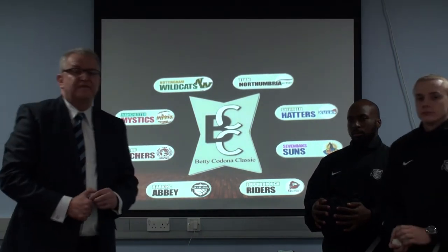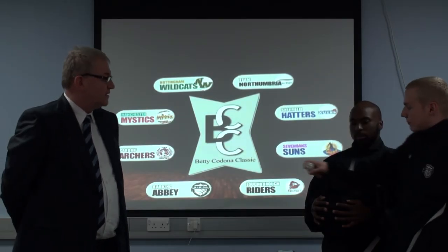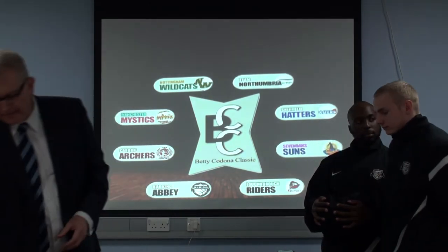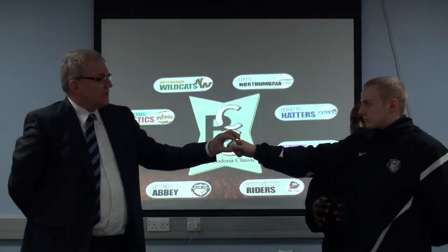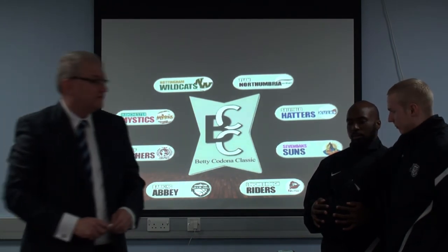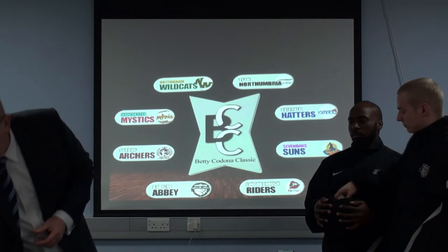So now we will place the four balls into the pack for the teams placed 5th to 8th. The first team that will play against Loughborough is ball number 5, and that's Northumbria. So Northumbria will play Loughborough in the first quarter-final. Second quarter-final — that's ball number 7, that's Barking Abbey — they will play against Cardiff. The third ball is ball number 6, that's Manchester Mystics, they will play against Sheffield.